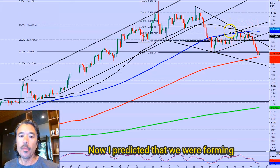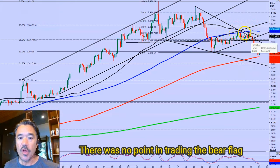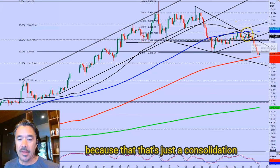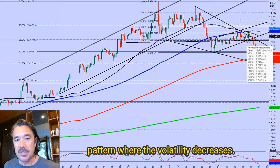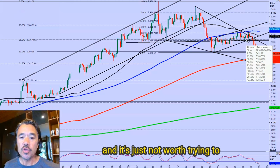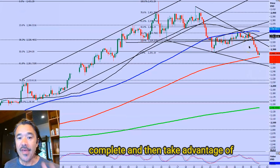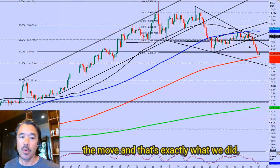I predicted that we were forming a bear flag and the market would continue to head lower. There was no point in trading the bear flag because that's just a consolidation pattern when the volatility decreases, the markets don't move very much, and it's just not worth trying to make something out of nothing. It's better to wait for the pattern to complete and then take advantage of the move, and that's exactly what we did.